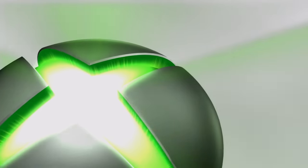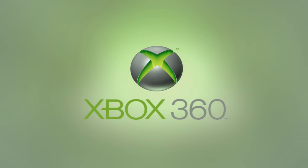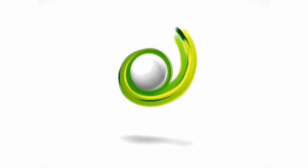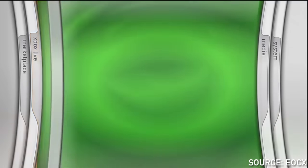When you booted up your Xbox, you had this cool 3D rendered sphere with an X in it. They would change this later on, but at the beginning this is what it looked like. And then you were looking at this dashboard.